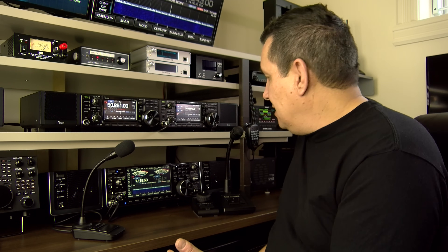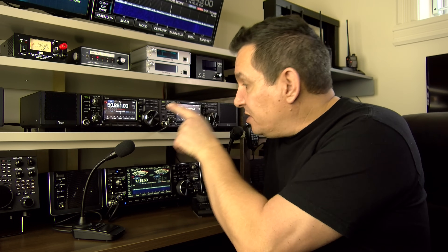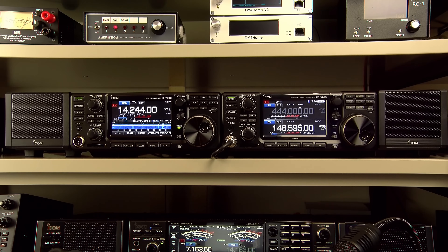Both of these radios are very popular, but mainly the IC-7610 because it was out before the IC-9700 and it's a lot more affordable — it's probably the best deal in the market right now. Full SDR, standalone, 100 watts, automatic antenna tuner integrated, covering 6 to 160 meters, with a waterfall spectrum display. There's no antenna on it right now so you don't see much activity, but it just looks great.